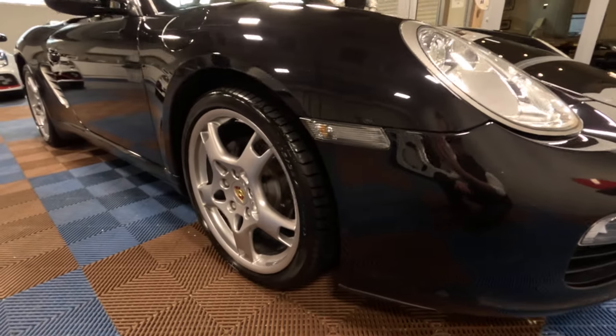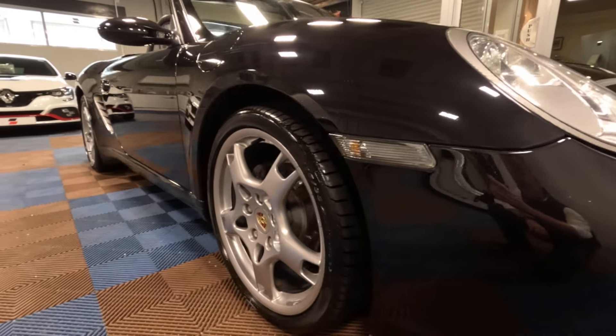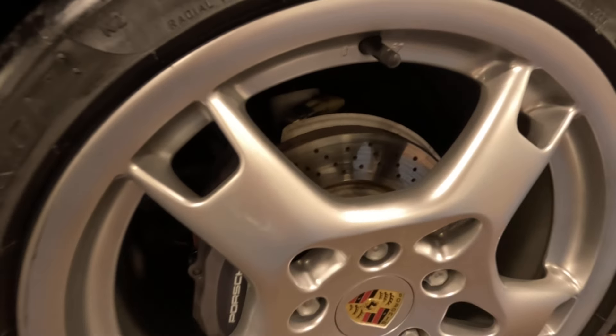Looking down the length of the offside from front to back, just picking up the reflections, we can see it's the same story again — no parking dents. The final alloy wheel has the final matching Pirelli P Zero tyre, and the brake disc is all in good shape there as well.